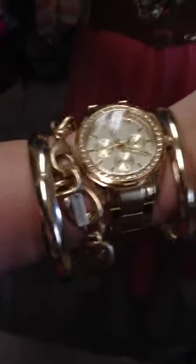For my bracelets, I have a gold Relic watch I got from Kohl's, some gold bangles that I got from Forever 21, and then my Jewel Mint bracelet — the link one. So that's all I have for my arm candy.